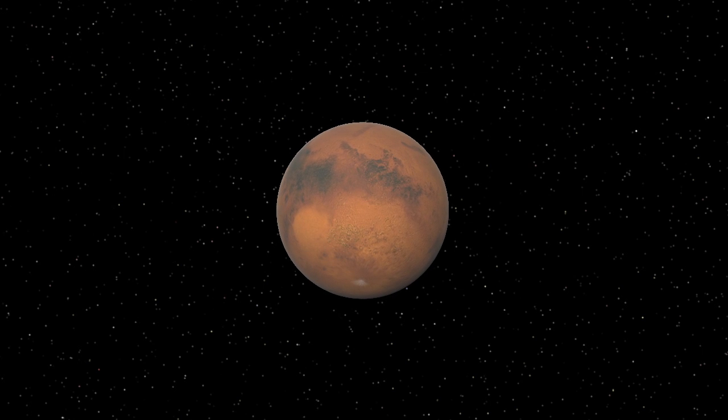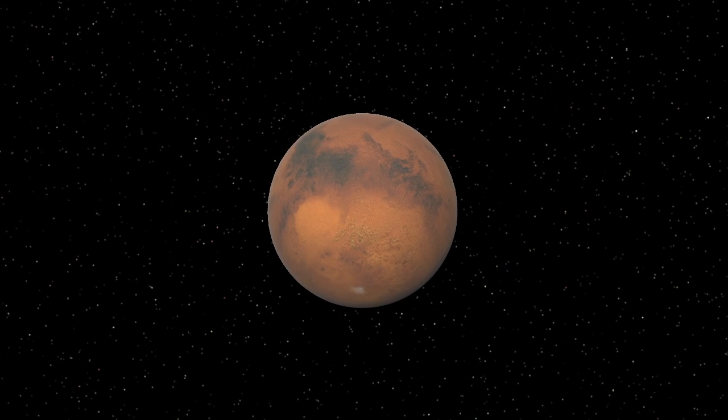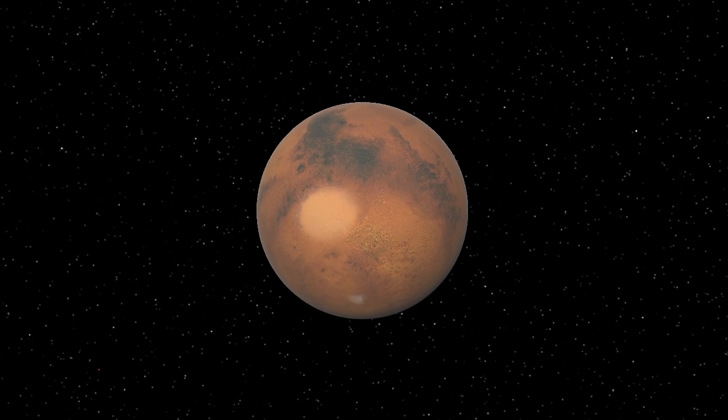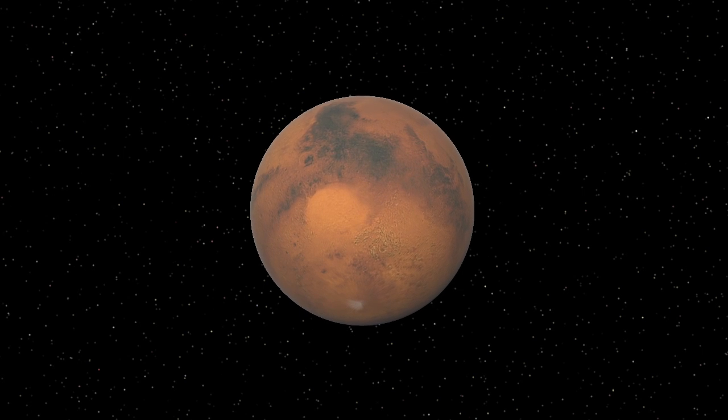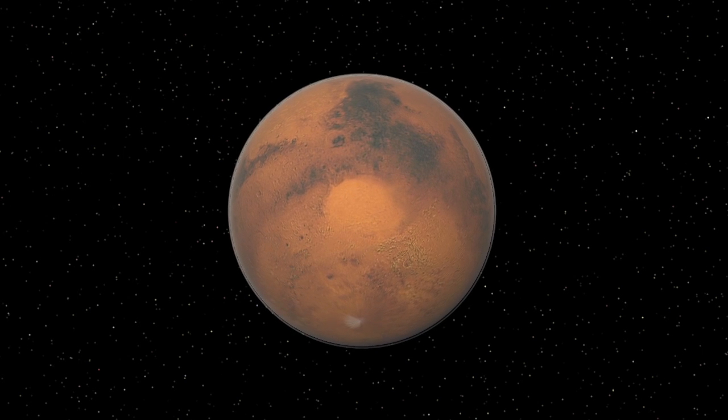Looking to our neighbor Mars, we see a massive impact scar in its southern hemisphere. This area, known as the Hellas Basin, must have formed from an asteroid impact long ago. The resulting plume of molten material would have been blasted into space, some of it eventually reaching the ancient Earth.